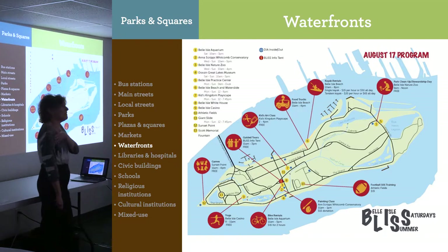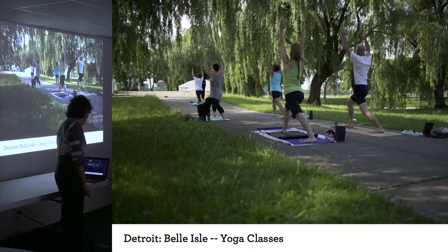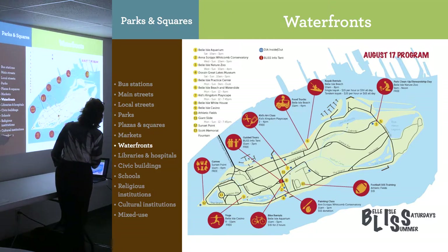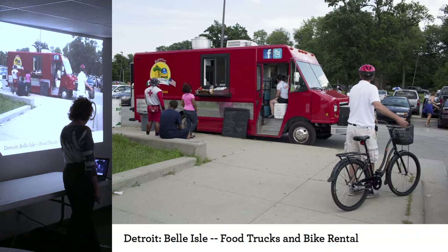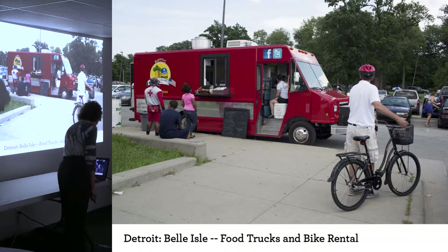Waterfronts: this is a neighborhood on an island in Detroit, a lot of it funded by the Kresge Foundation - a beautiful peninsula that no one was going to. They have their power of 10: an aquarium, conservancy, zoo, casino, fields, Sunset Point, memorial fountain. Activity areas include bike rentals, yoga, games, sky tour, art class, food trucks, kayak rentals, and park clean-up. Always co-locate things - the food truck is there, the bike rental is there, so you can rent your bike and get lunch. They have a beer garden and a sand volleyball court. Children's programming combined with food trucks and bike rentals.